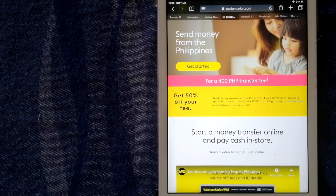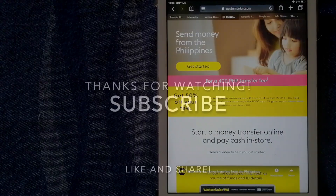And that's our top four ways for you guys! If you know another reliable way to send money from Philippines to Fiji, just leave a comment and let the rest of us know. Don't forget to subscribe, and thank you for watching!